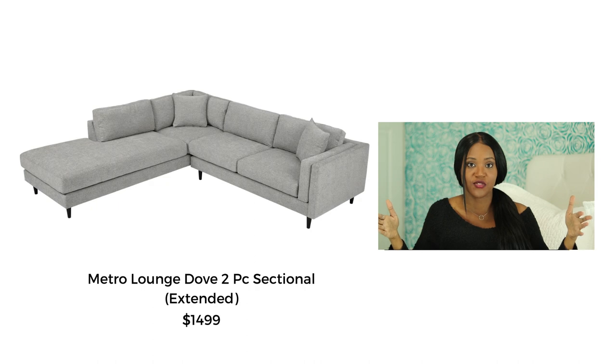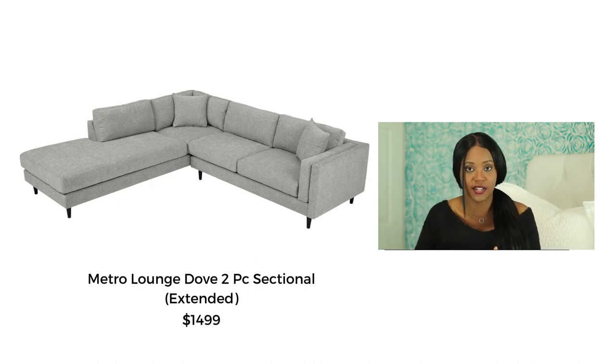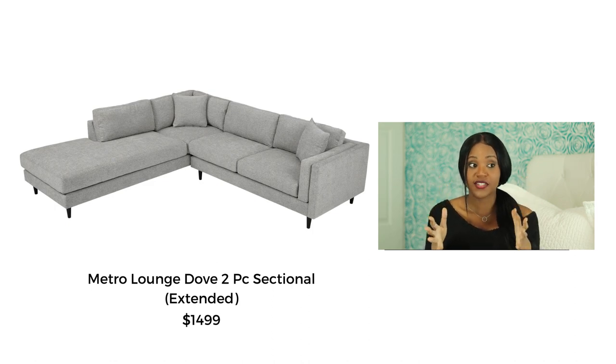My roommate was adamant about the chaise length — she laid down on every single sofa we looked at and said her feet were hanging over. Ours has a 76-inch chaise that's long enough so her feet don't hang over, since she's about 5'2". But they also have a 105-inch version — almost 30 extra inches — which is a great option if you're a taller person.